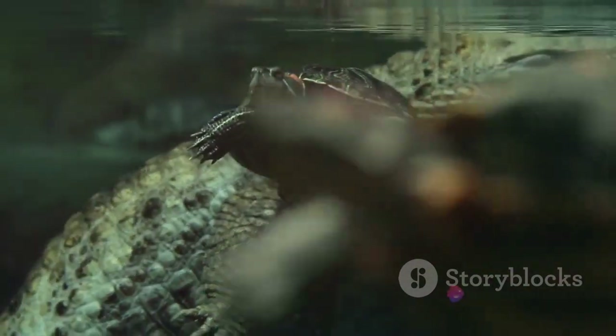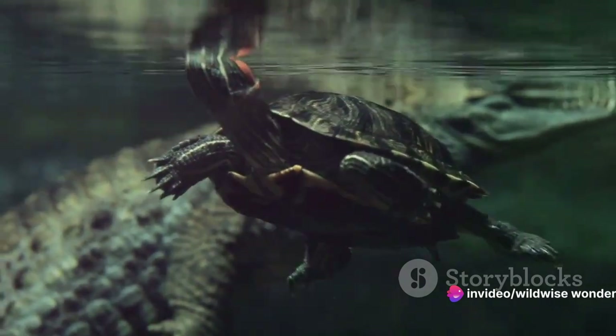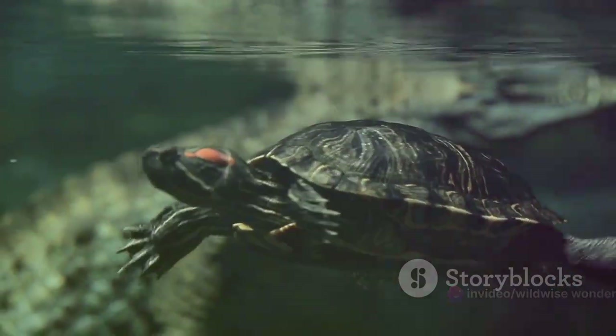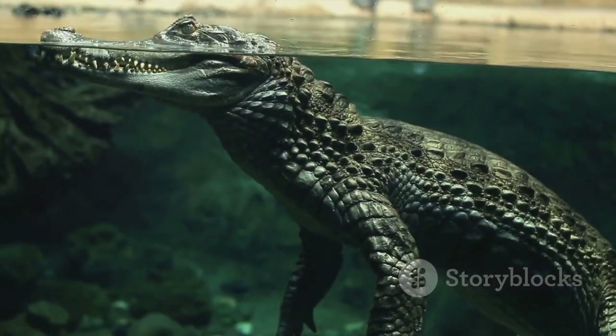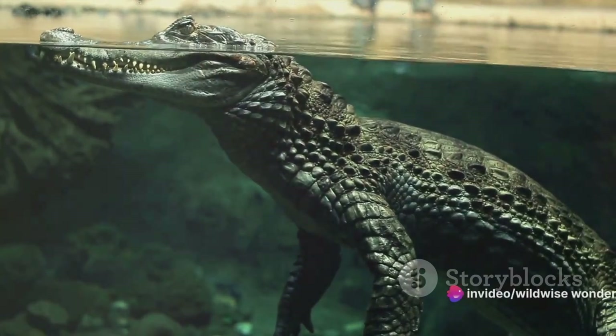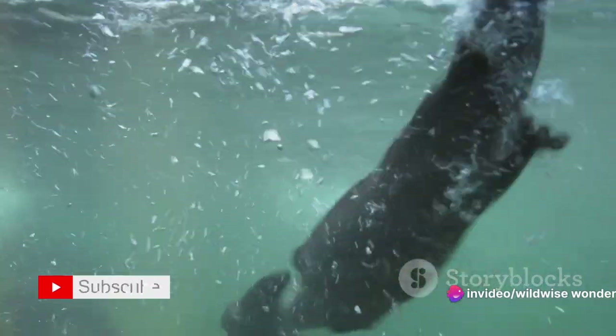Then we have the formidable crocodiles — the prehistoric predators that lurk beneath the water, their nostrils and eyes the only hint of danger. These reptiles, though at home in water, are air breathers equipped with a four-chambered heart that efficiently separates oxygen-rich and oxygen-poor blood, enabling them to dive for up to an hour.